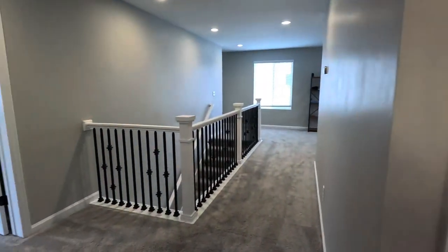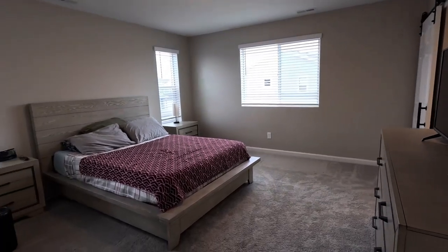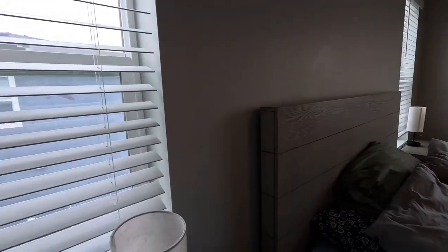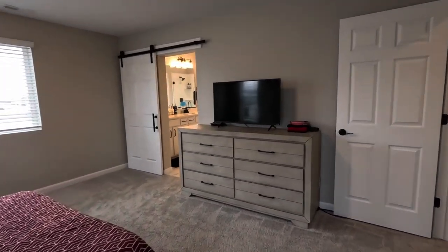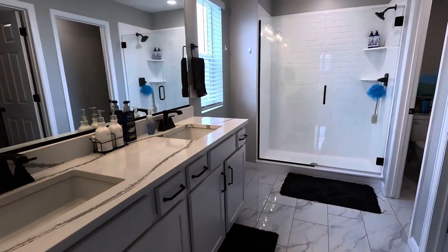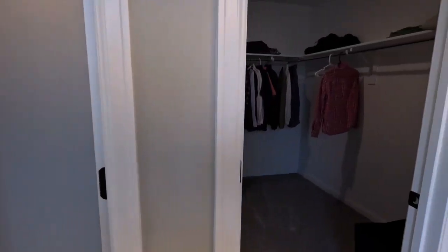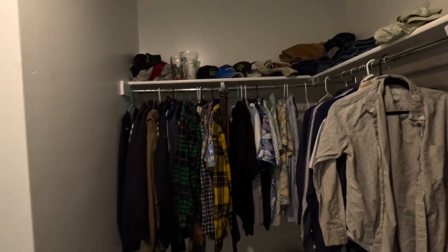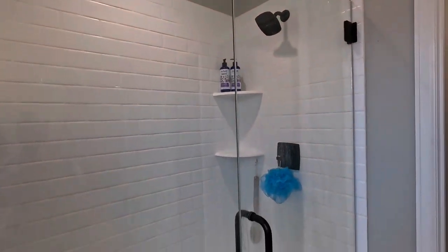Let's check out the master bedroom. There are three bedrooms upstairs and one downstairs, so you have four total bedrooms. This is a large area here. In the ensuite you have double sinks and a shower up ahead. The toilet area is back over here, and there's a nice large walk-in closet — step all the way in, it's a big closet. And there's an awesome walk-in shower.